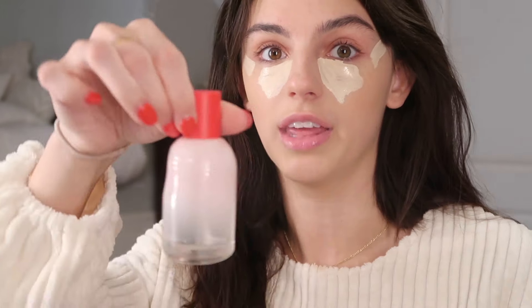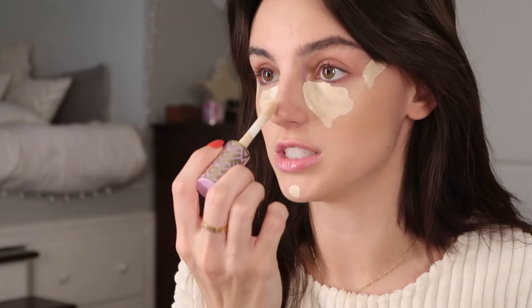It's Glossier perfume — smells delicious. You've probably seen it on TikTok and stuff. It's just delicious — I'm gonna put some on right now.